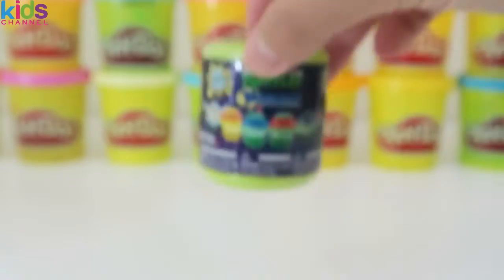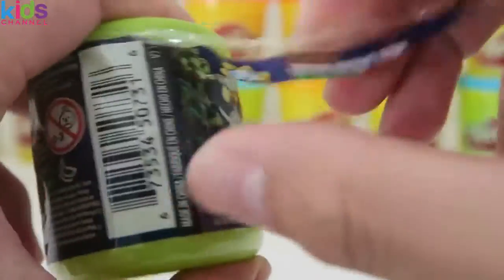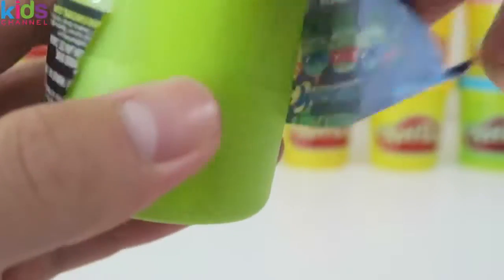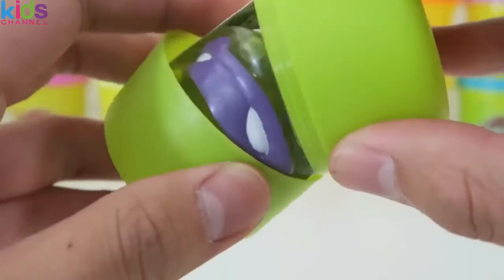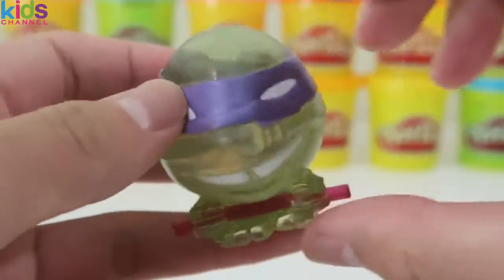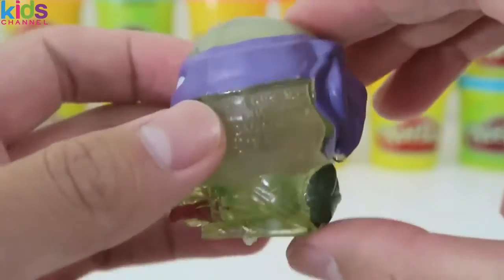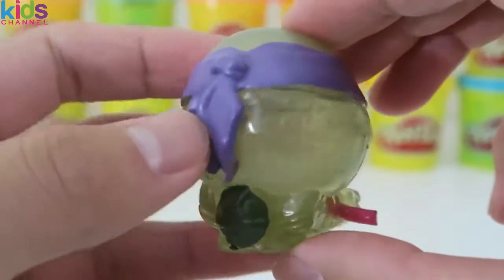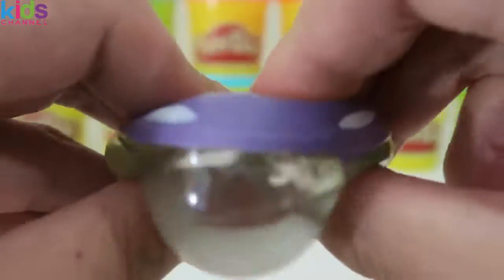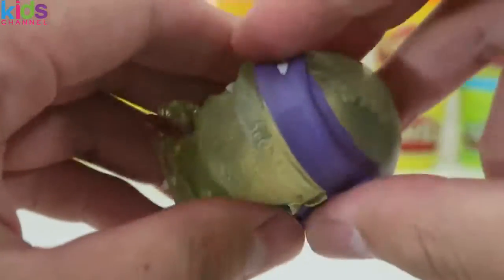And here's the last Mashems of the day. Hopefully we find something different. Nice! This is Donatello. I like these Mashems because they're really squishy — they're a little more fun to play with.